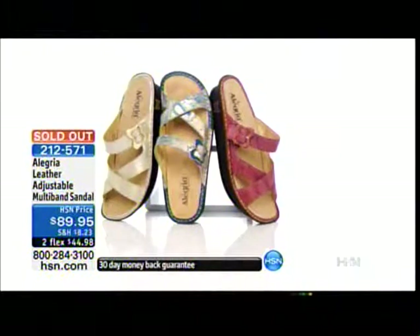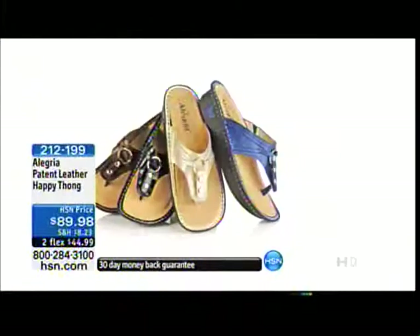A couple of updates for everybody: the multi-band sandal is gone. We've taken into consideration all of you on the line — don't hang up until you hear sold out. The happy thong, which we started the show with, is now down to about a third left. Black, indigo, and chocolate are available. Pearl is officially spoken for. Item 2-1-2-1-9-9.